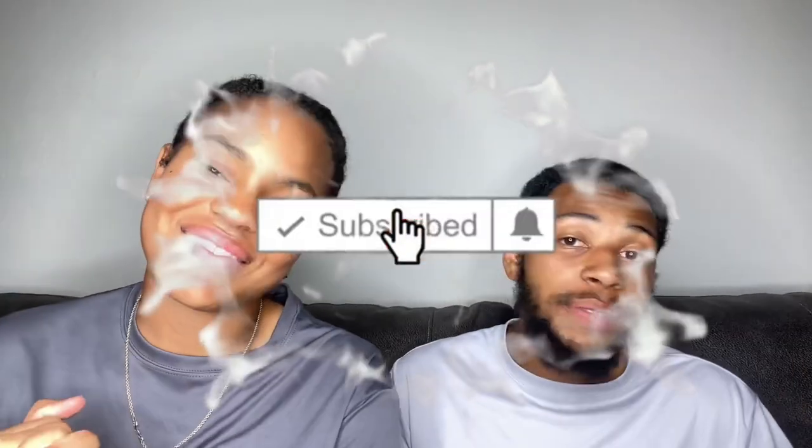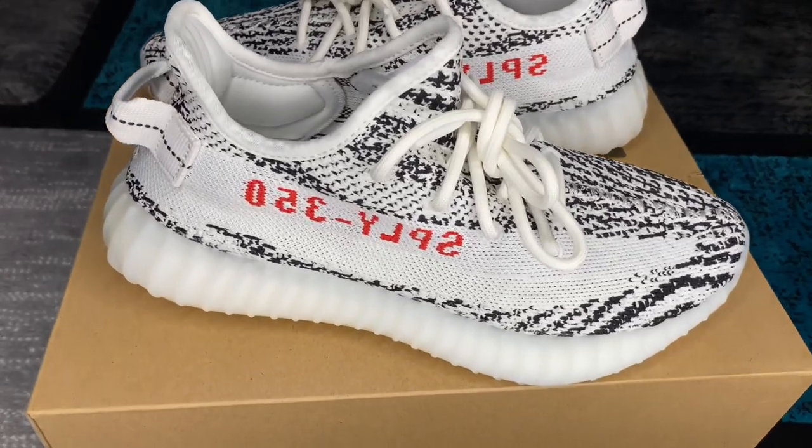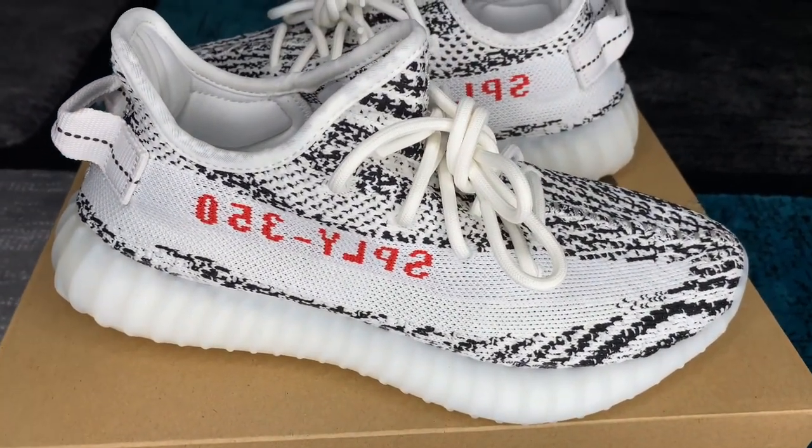What's going on YouTube, welcome back to the Gala Empire. In today's video we'll be doing a restock of the Yeezy 350 Zebras — here we go.